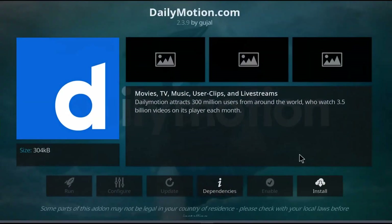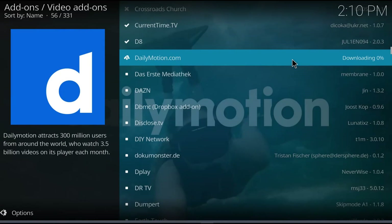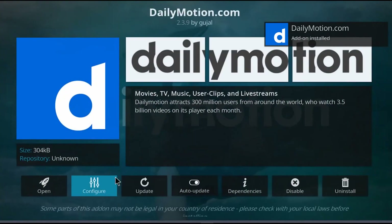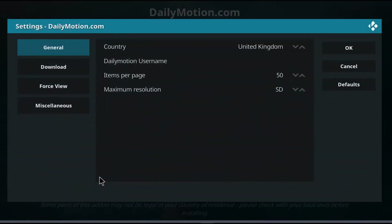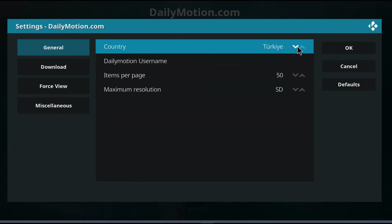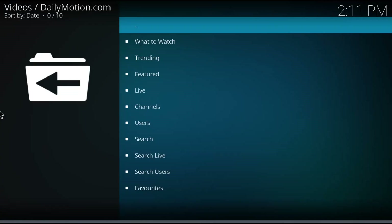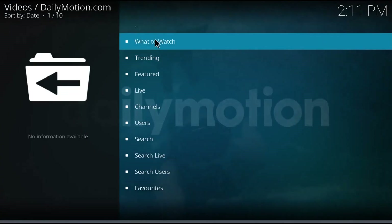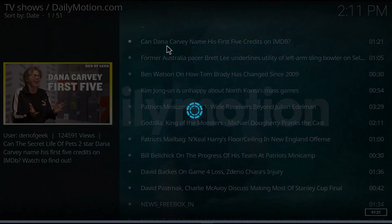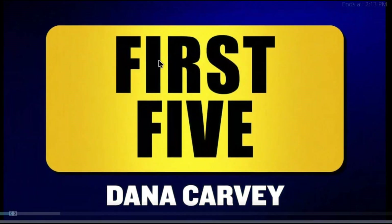Daily Motion is sort of like YouTube or LiveLeak — a collection of uploads and short clips from various spots. There is a username in the configure, but all I really did was change my country to Canada English. I opened it up, went to the trending tab, clicked the very first one — which has got Dana Carvey in it — and yeah, it works. Daily Motion works no problem. Set it up if you want it. Looks like there's some good little videos in there.